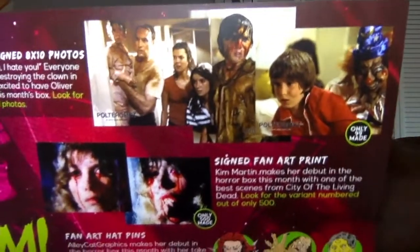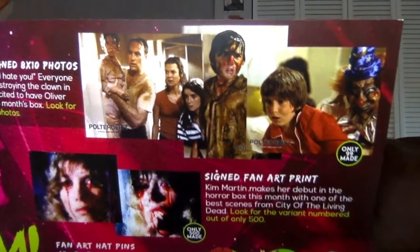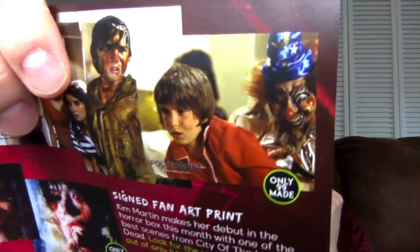Oliver Robbins signed 8x10 photos. Everyone remembers Robbie destroying the clown in Poltergeist — we're excited to have Oliver Robbins in this month's box. So he is from the original — that's sweet. Those are all the different variants you could have ended up with. I like most the one that's out of 99, where you see the clown in the background. That is sweet. That's a good autograph.